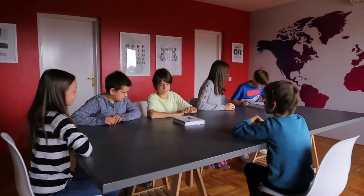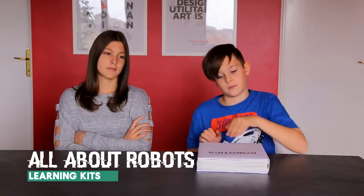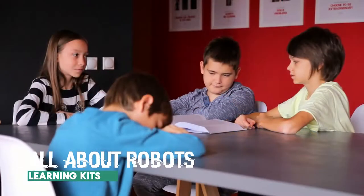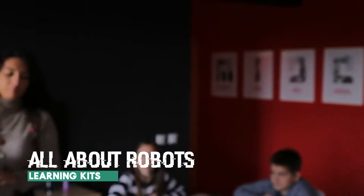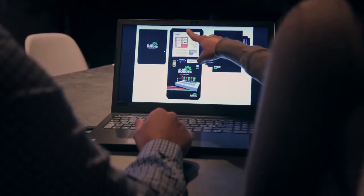Number 3. Children find robotics interesting, but using old-fashioned learning tools will make them lose interest. And you don't know how to help them?